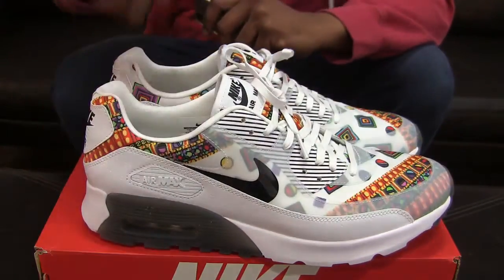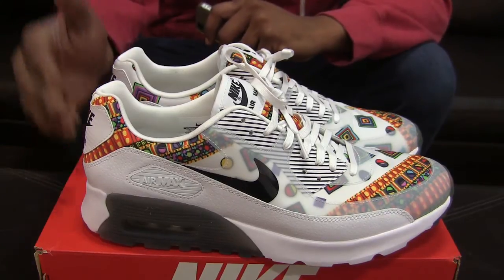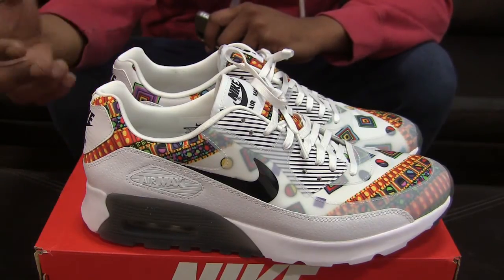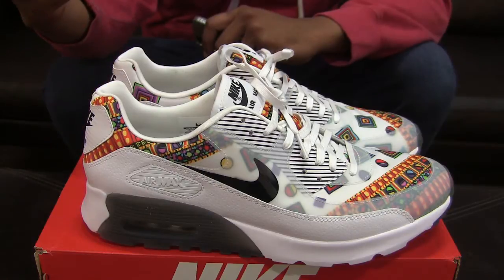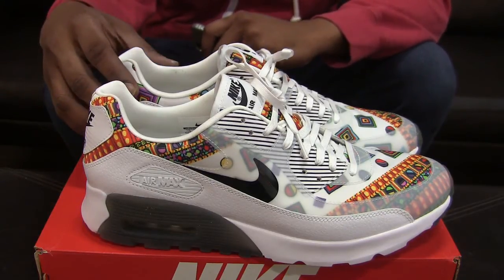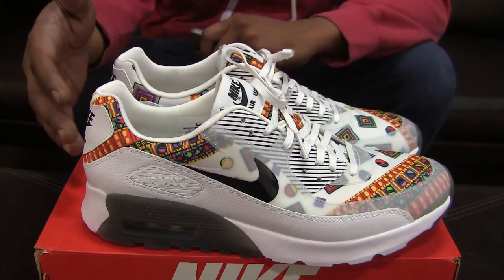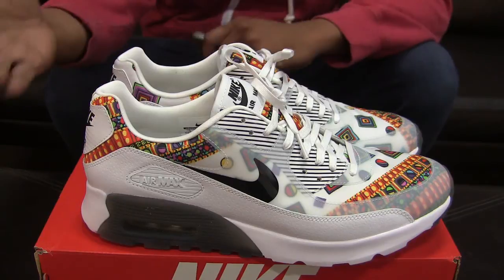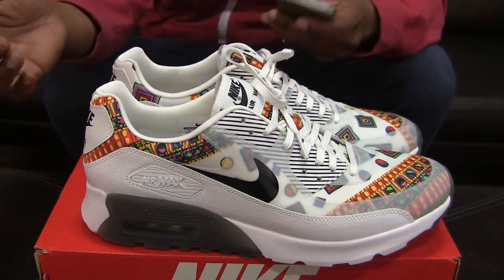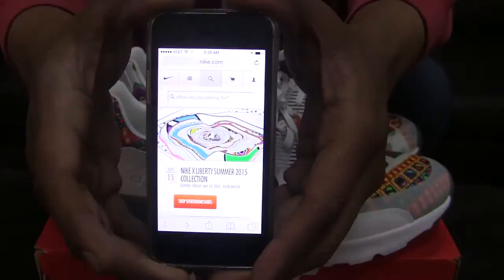What really did it for me on these was the Merlin print — which is what this print is called. It first appeared on a scarf that Liberty had worked on in 1972, and I don't think they had ever used it in any other piece of clothing or item since. But it has made a reappearance in 2015 as part of this entire pack.